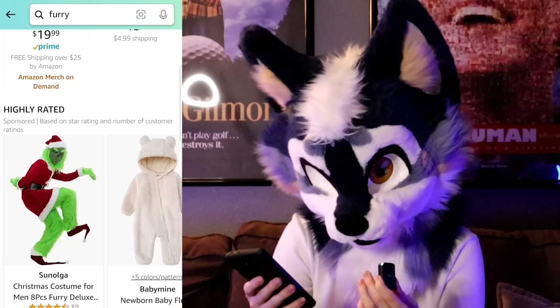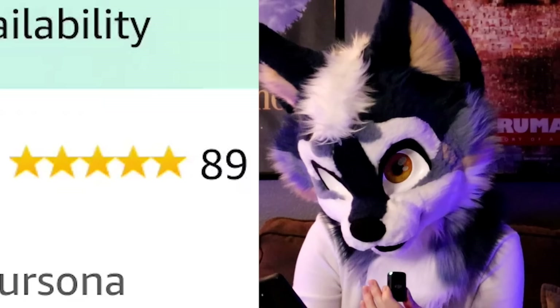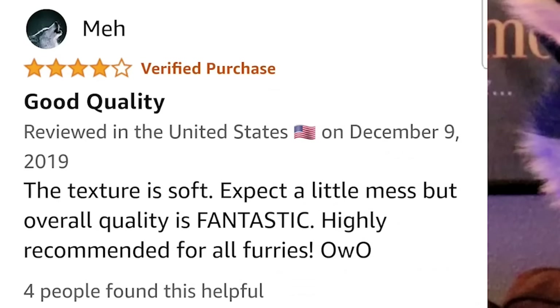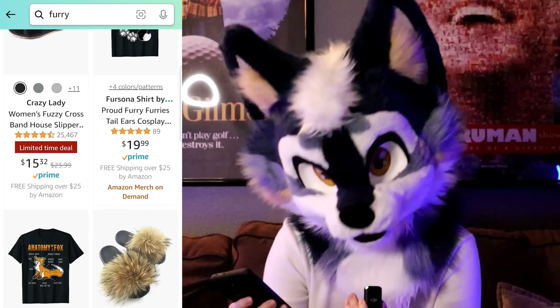Oh my gosh, why? 'Proud Furry.' That is a little cringe, not gonna lie. It's got 89 reviews and it's like a perfect five stars. 'Good quality, the texture is soft. Awesome and love it. Fits perfect, great quality.' I mean, to be honest though, I'd kind of wear it ironically. Merch idea? Maybe, maybe.